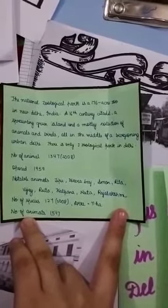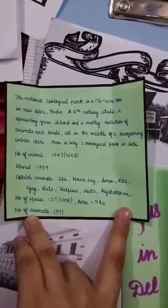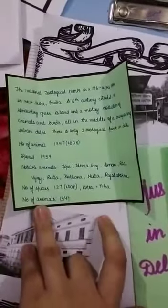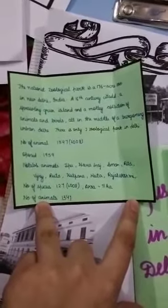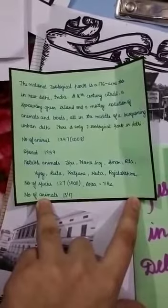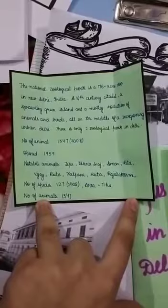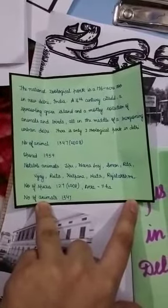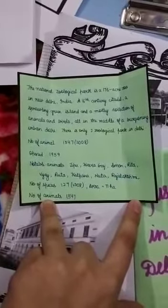There is only one zoological park in Delhi. It was opened in 1959. The notable animals of this zoological park include Tipu, Hiragaj, Aman, Reta, Vijaya, Kalpana, Meeta, and Raj Lakshmi. Number of species: 127 as of 2008. Area: 71 hectares. Number of animals: 1,347.